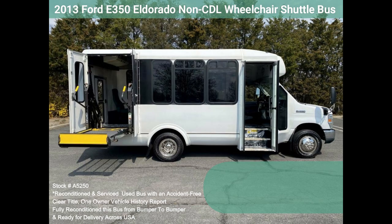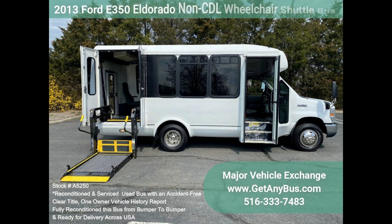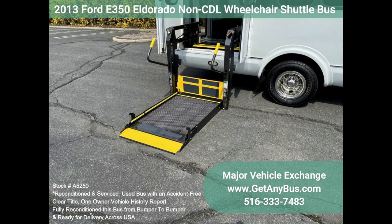All electrical and mechanical equipment is in proper working order. This vehicle has no known problems, and the bus is 100% ready to go. Clean, comfortable, and perfect as a transit shuttle, activity, and outing vehicle for church groups, adult daycare, senior centers, shuttle operators, teams, and associations.